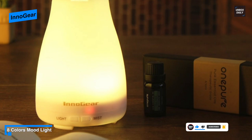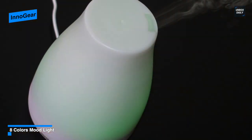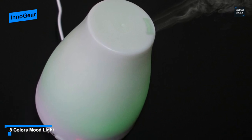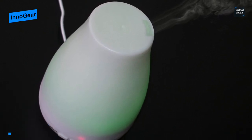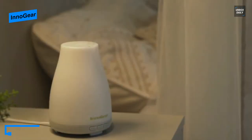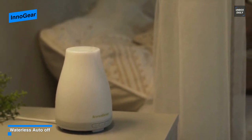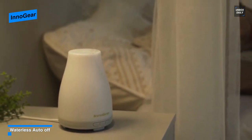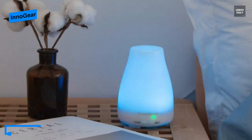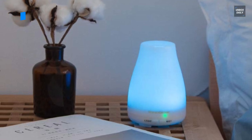You can set it to intermittent mist, working six to eight hours and pausing every thirty seconds — going for almost a whole night — or you can set it to continuous mist with three to four hours of working time, keeping the misting until water runs out. Its eight light colors can be set to bright or dim, and using PP material, this diffuser disperses a comfortable stream of room-temperature mist, providing ideal coverage for small or medium-sized rooms.